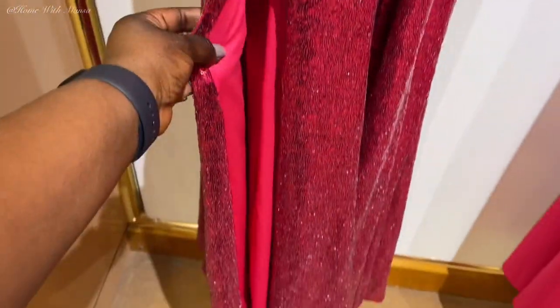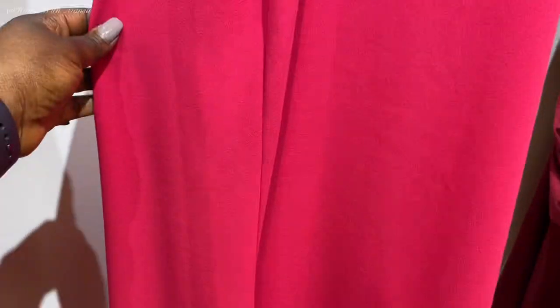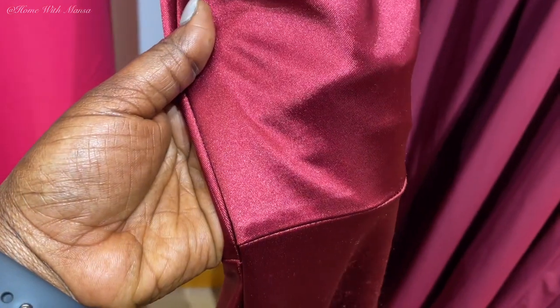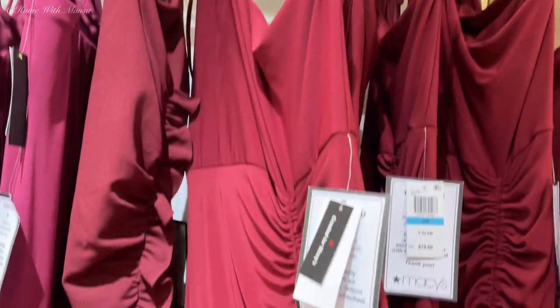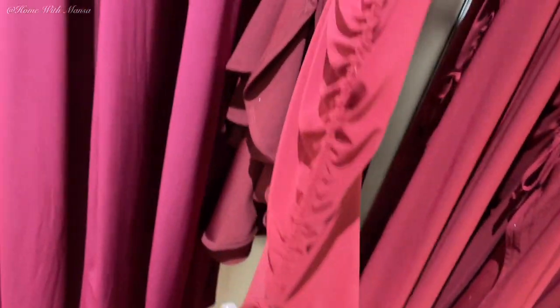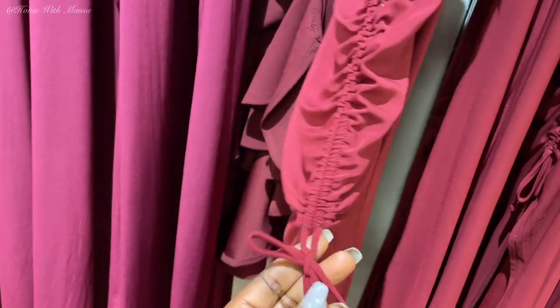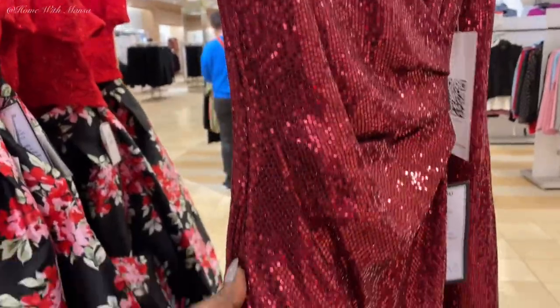If you're into the cutout styles, this one is for you — it barely has anything on the back. It can be really flattering but it's not my personal style. One caution with this type of fabric: your accessories can easily snag it, and you can see it's already looking a little worn. More ruching here — with this one you can actually pull the drawstring to make it look more like a high-low, which is really nice.